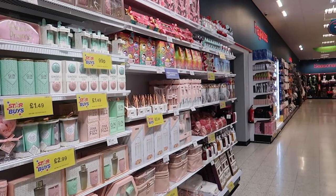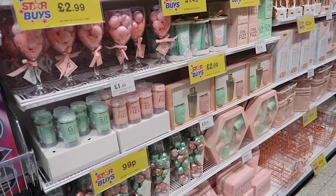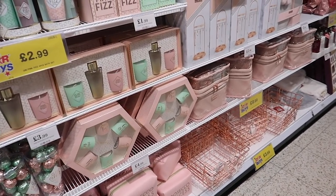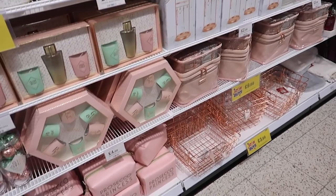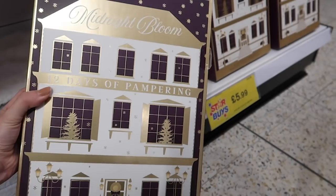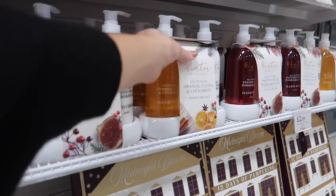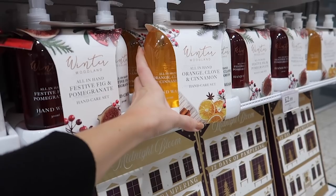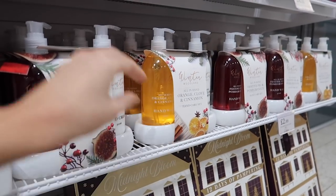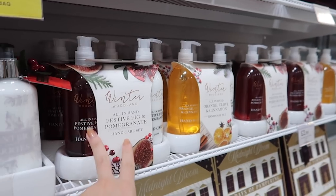I did the autumn speed clean which you guys seemed to like, so I want to do a Christmasy one too. They have loads of fun little gift ideas — I'm always intrigued by their perfumes, the £3.99 one looks very Jo Malone-esque. There are gin and tonic and prosecco gift ideas, festive calendars at £5.99 for a 12 days of pampering set, and these sets at £2.99 in orange clove and cinnamon or festive fig and pomegranate.